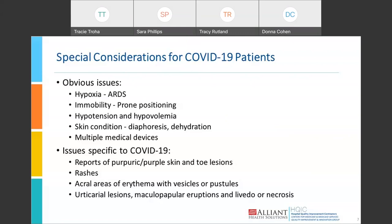Multiple medical devices were present, even more than you see with the routine very sick ICU patient. There are a couple of special issues specific to COVID-19 that have been identified, coming largely from a National Pressure Injury Advisory Panel webinar with experts who cared for these patients. One very common finding was purpuric — purple — skin and toe lesions. Many had rashes similar to what you might see with meningitis. Acral areas of erythema and vesicles or pustules were common, with acral referring to the extremities. Urticarial lesions, maculopapular eruptions, and livedo and/or necrosis of the skin were also seen.